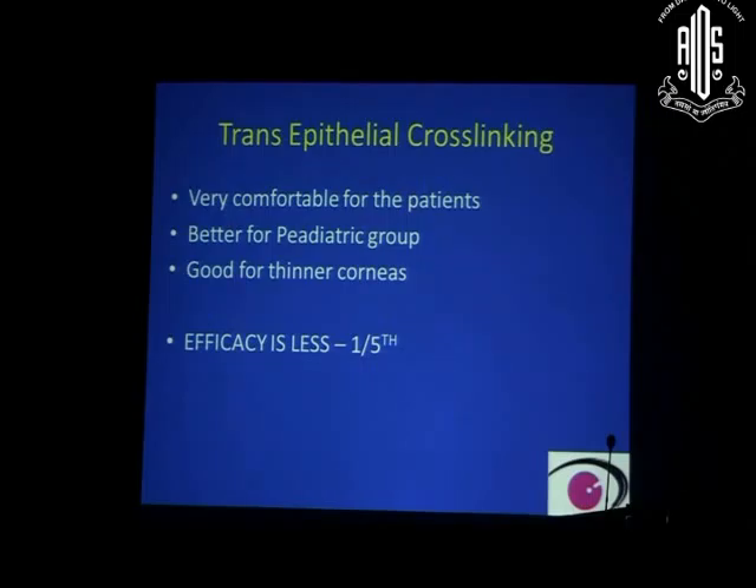Transepithelial cross-linking — without de-epithelializing the cornea — is more comfortable for patients and better suited for the pediatric group and thinner corneas. However, its efficacy is only one-fifth, meaning only 20% as efficacious. Based on personal experience with transepithelial cross-linking, the results were not satisfactory, and it is no longer performed. Standard cross-linking with 8–9 mm central corneal abrasion is continued as the preferred approach.